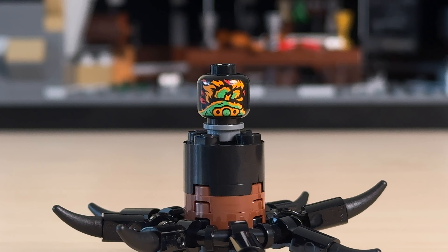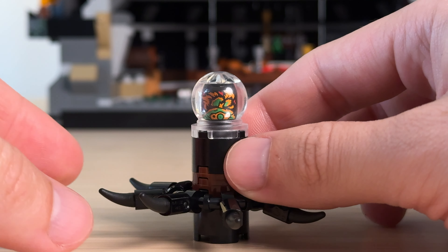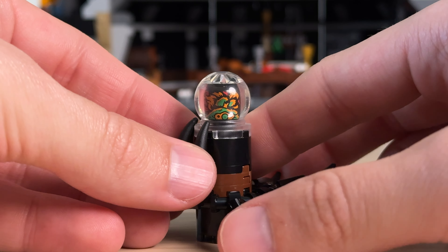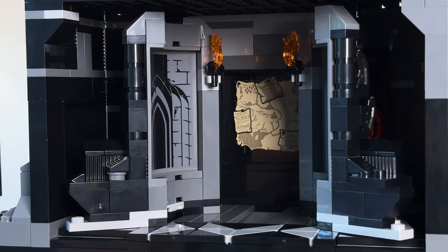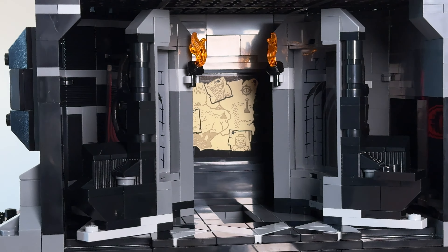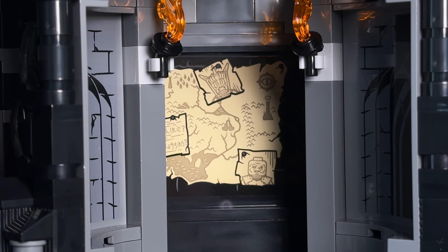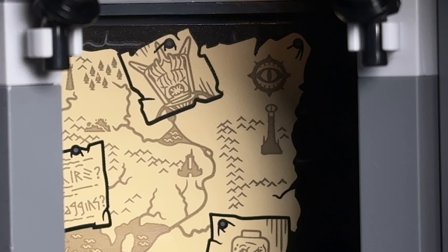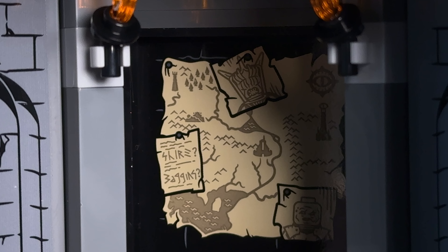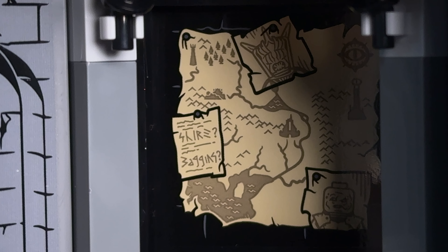This time we get a unique print on each side — one side showing the Shire in flames and the other a burning white tree of Gondor. I actually prefer the older version but it is nice to get these cool prints. The back walls are covered in three of the big stickers. Two of them add some depth to the room while the middle one features a simplified map of Middle-earth. Some of the landmarks on the map include Isengard, Helm's Deep, Minas Tirith and of course Barad-dûr. There are also illustrations of the Mouth of Sauron and Gothmog, as well as a scribbled note with the words 'Shire' and 'Baggins' — the two words spoken by Gollum.